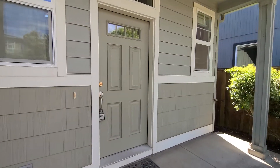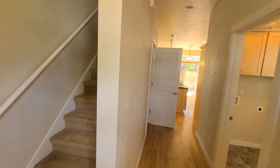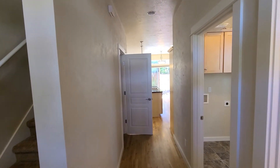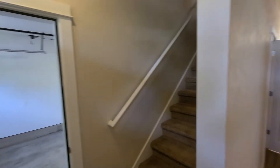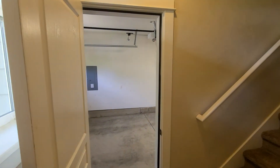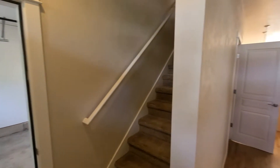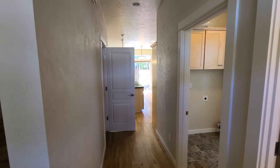As we enter the home, you'll see straight ahead of us is the living room, the kitchen, the dining room, and the utility room. On the right is the bathroom, and on the left-hand side is the stairs and access to the garage. There's also a small closet on the left-hand side towards the hallway.